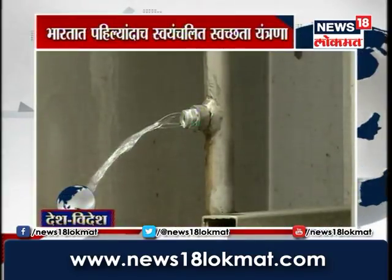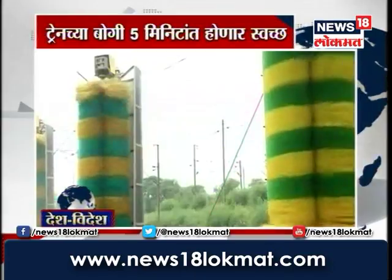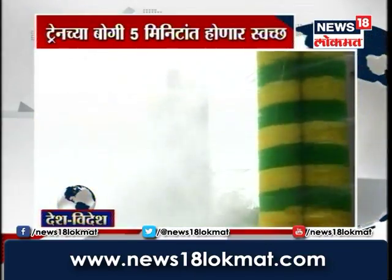The spray starts with a pre-wash spray. Then the detergent is added. This detergent is a very high-quality, biodegradable, environment-friendly detergent.